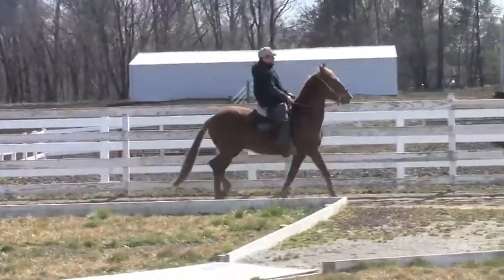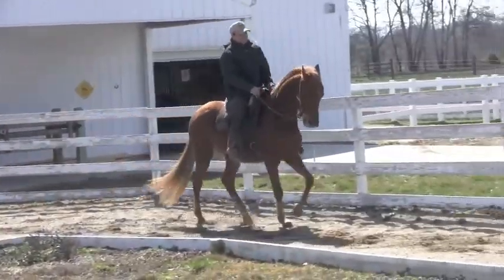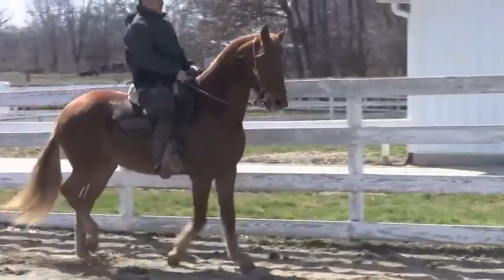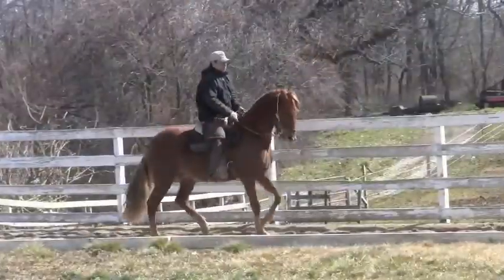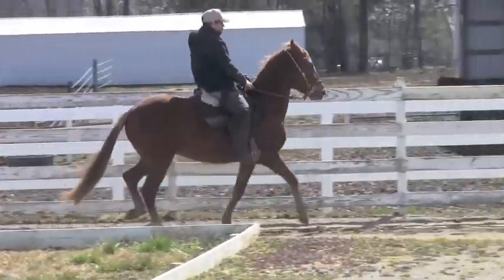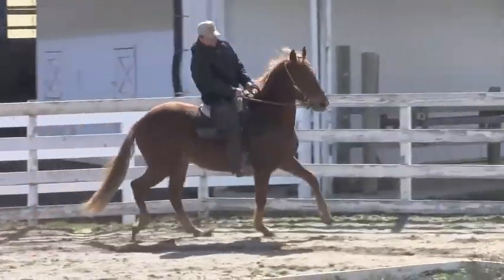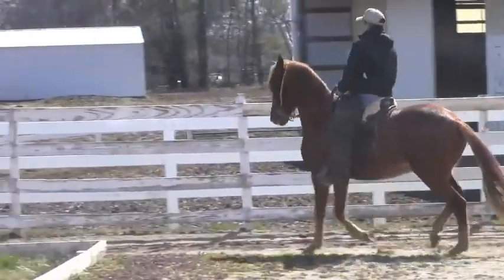He is going to make someone a good trail horse, but he also has the potential to make a very nice show horse. He has it in his bloodlines, for sure. He needs a little more finishing for high-level showing, but there's no reason why with training and a little bit of investment here, you've got a very good horse.